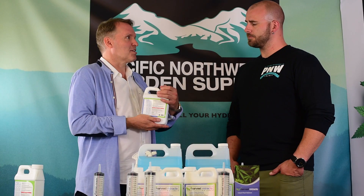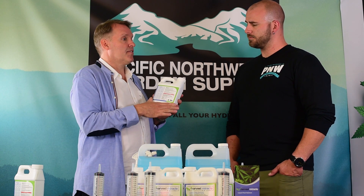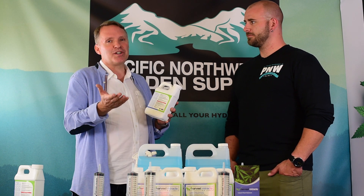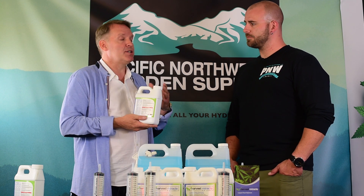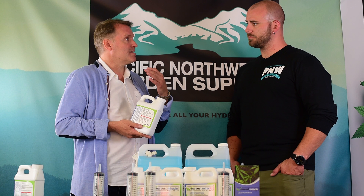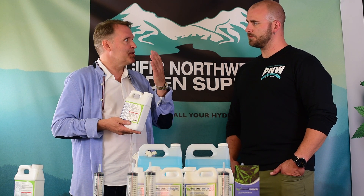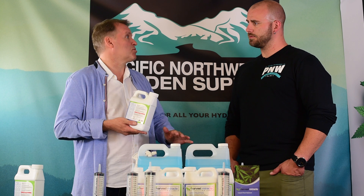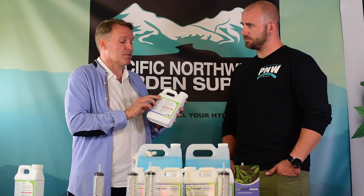We do have some organic growers in the Kootenays who use beneficials. One thing to consider is that copper doesn't discriminate — it's going to kill the good and the bad — so you may not want to use this as a soil drench if you're using beneficials. However, these growers were constantly failing their Health Canada microbial tests. What they did was spray with Harvest Miracle two or three applications just before harvest, which knocked all the microbials down, and they passed their Health Canada microbial tests.